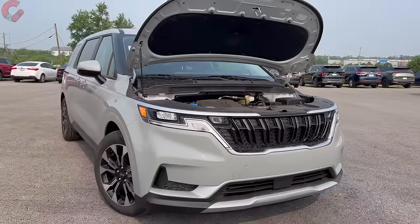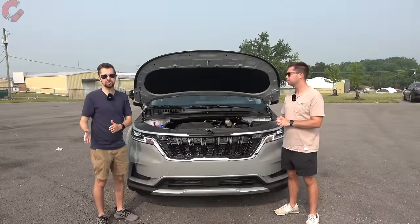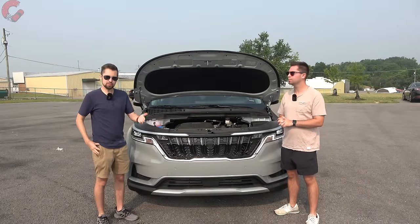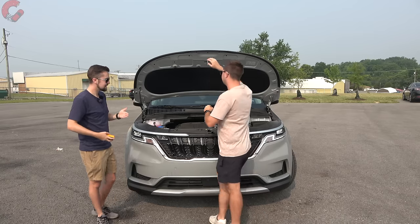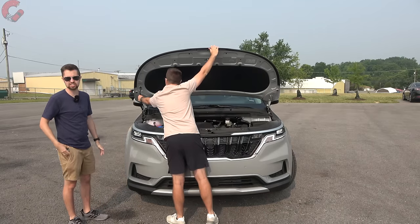Fuel economy is sitting at 22 miles a gallon combined. We're going to go out for a detailed test drive later in the video, covering comfort and our signature sound level reading. But first, we're going to close up the hood and take a look at this pretty stylish exterior.